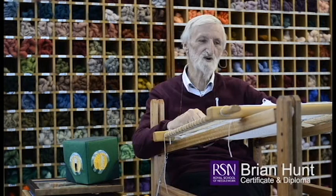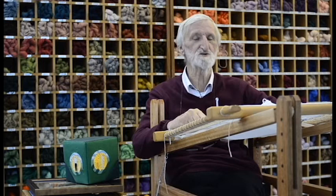My favourite technique is probably blackwork. But I've only actually done one piece in it, but I did enjoy doing that. I like the effect of the juices.